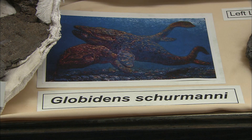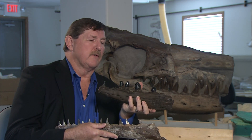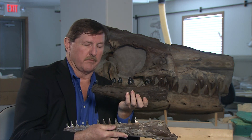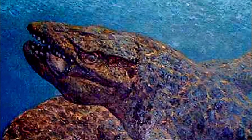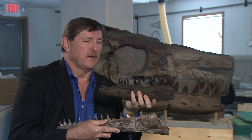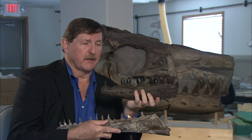Another type of mosasaur is represented by this jaw — a mosasaur called globidens. 'Globa' means globular, 'dens' means tooth, and you can see the teeth are much different in their morphology or shape than the sharp teeth of mosasaurus. This animal was crushing its prey, not slicing through it like scissors. We actually found the last supper in the stomach of this particular specimen — it was crushing huge, big clams. So it was getting oyster on the half shell clear back in the Cretaceous.